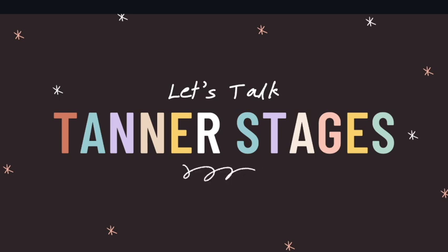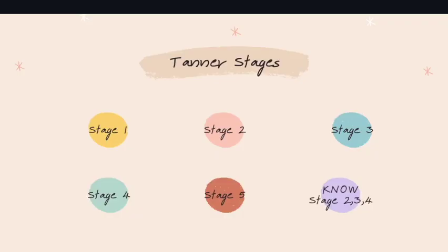So today we're going to talk Tanner stages. Maybe you're preparing to take your ANP or your ANCC, and if so, this is going to be a concept that you need to master. But don't worry, it's simple.